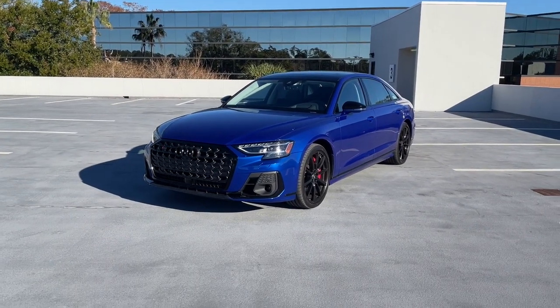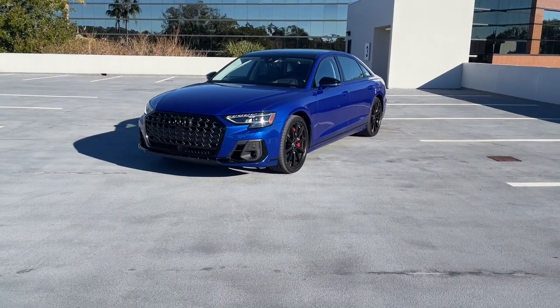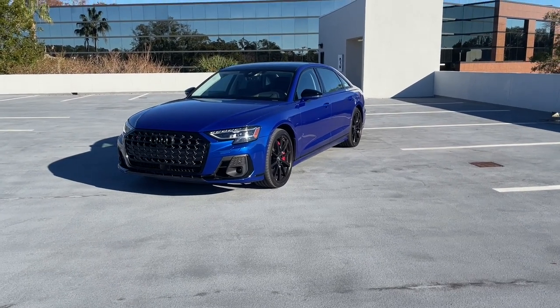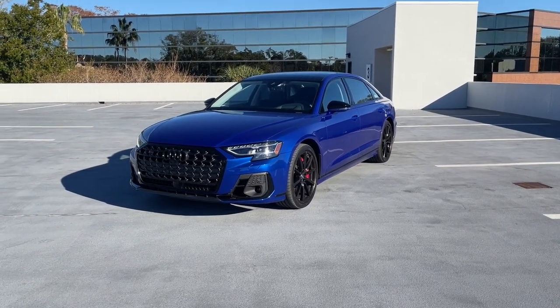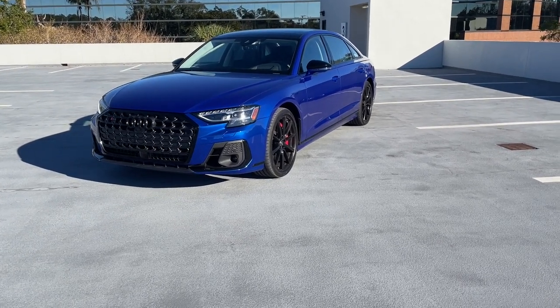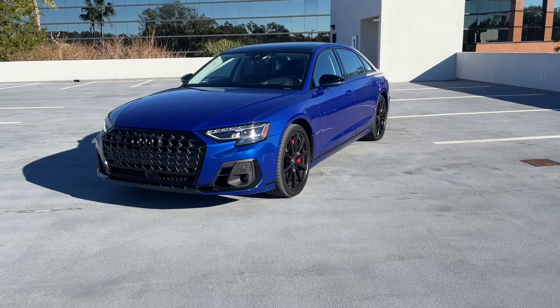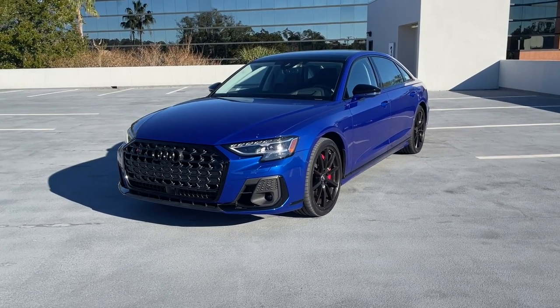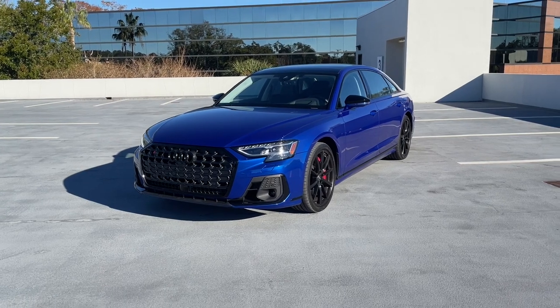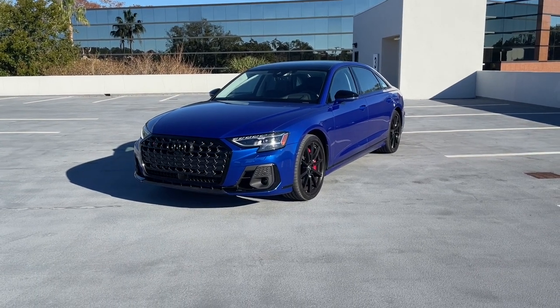What's up everybody, Jared here with CarBuzz.com and today I am bringing you a review of the 2023 Audi S8. The S8 is the sportier version of Audi's flagship sedan, the A8, which is the third big flagship German luxury saloon along with the Mercedes-Benz S-Class and the BMW 7 Series.